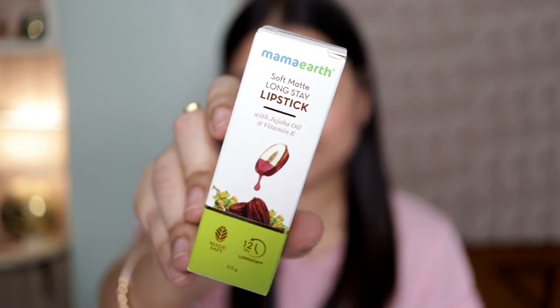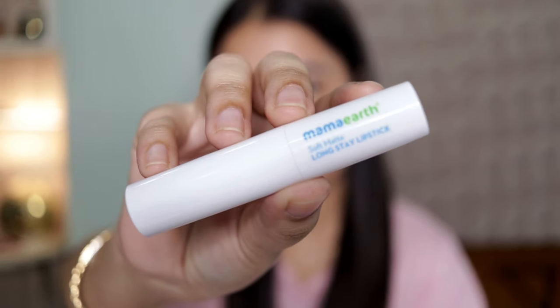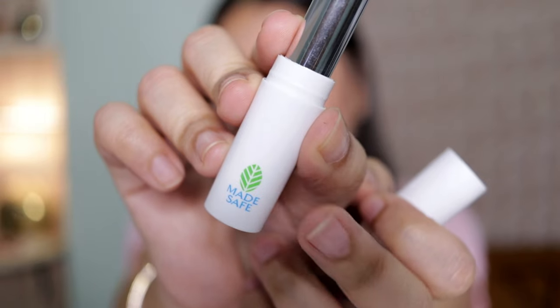This has Vitamin E that moisturizes your lips, as well as jojoba oil that smoothens and softens your lips. This is how the outer packaging looks — it comes in the typical Mom Earth packaging, and the bullet comes in a clean white packaging with the Mom Earth logo and MADE SAFE certified logo.